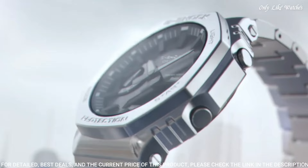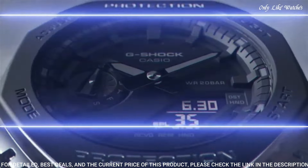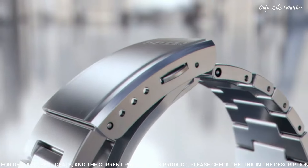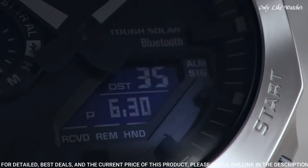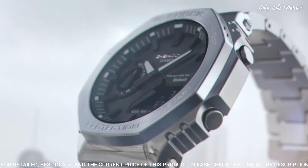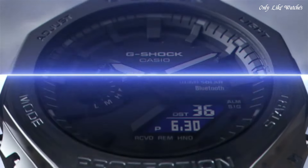Stainless steel band, band color silver. Water resistance: 200 meters. The following features are equipped: glowing hands, glowing markers, Bluetooth, world time, countdown timer, backlight, perpetual calendar, date, day, month, chronograph, alarm, power reserve indicator.